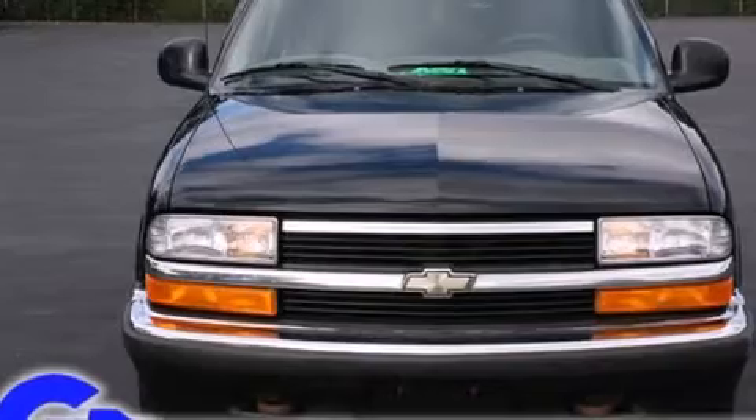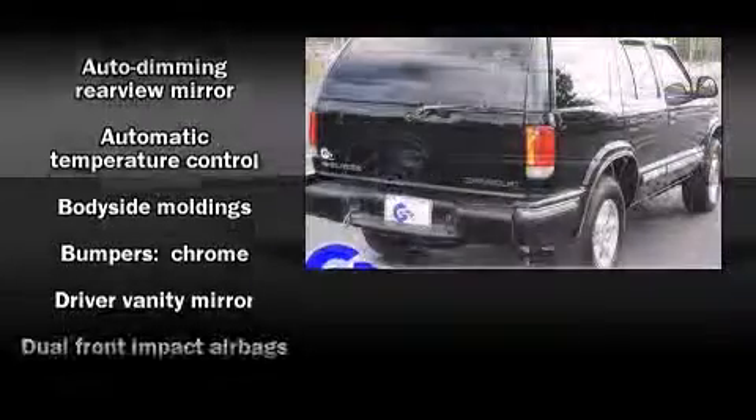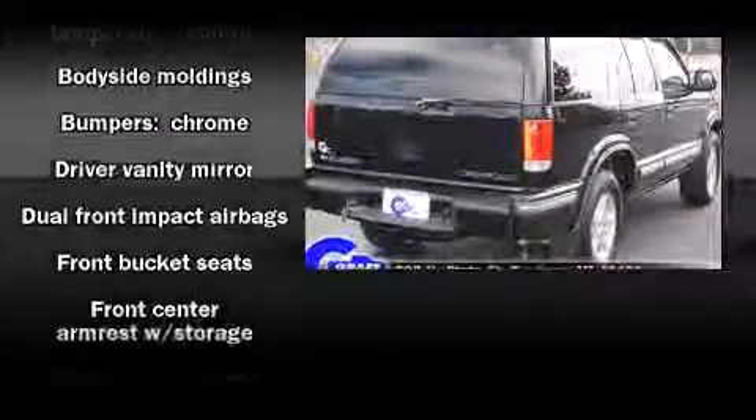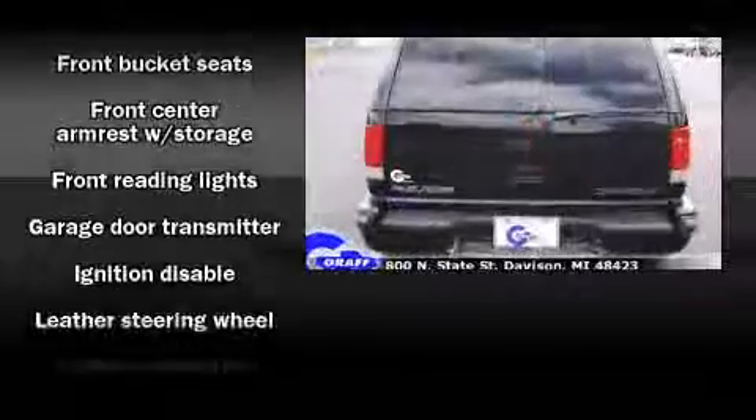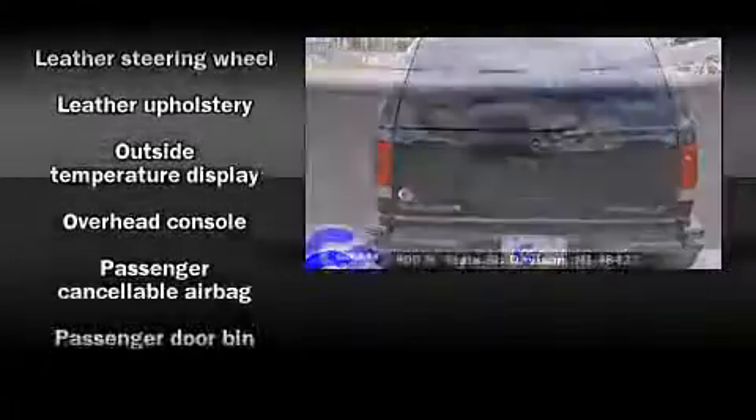Chevrolet infused the interior with top-shelf amenities, such as front and rear cupholders, a tachometer, adjustable headrests in all seating positions, a built-in garage door transmitter, a trip computer, remote keyless entry, and leather upholstery.